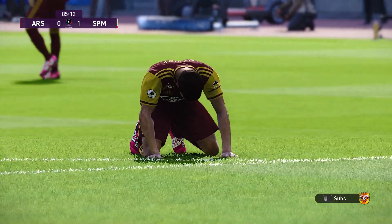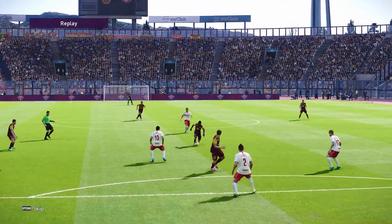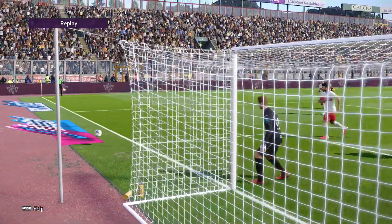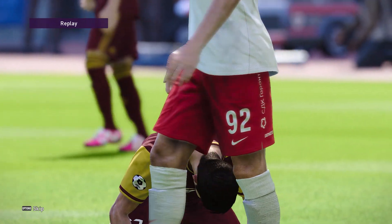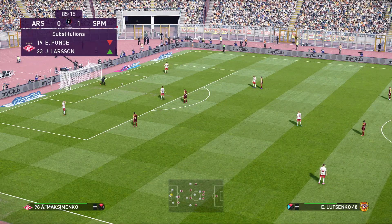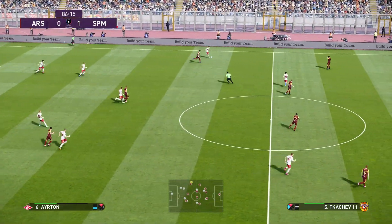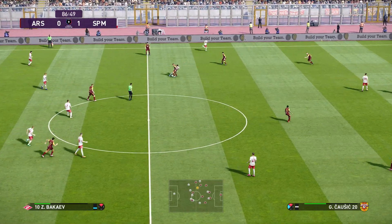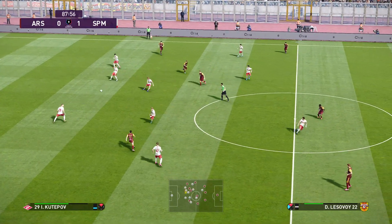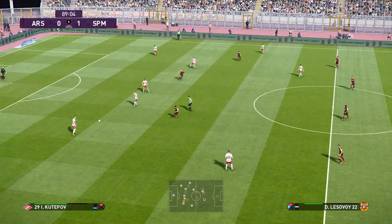Oh, just lacked a decent finish. So here comes a substitution. The keeper goes looking — battles to win it back, plays it out to the flank. Well, it remains to be seen whether they can come up with that little bit of class to rescue this situation, and it needs to be any time now really.